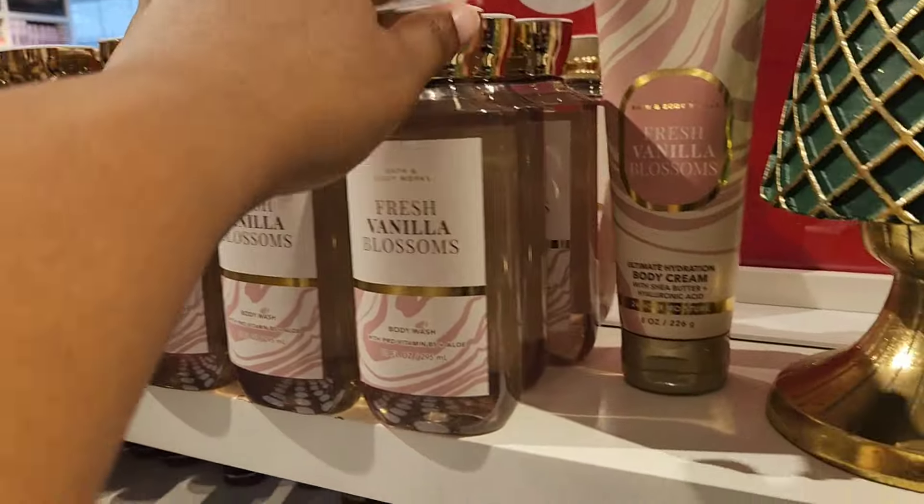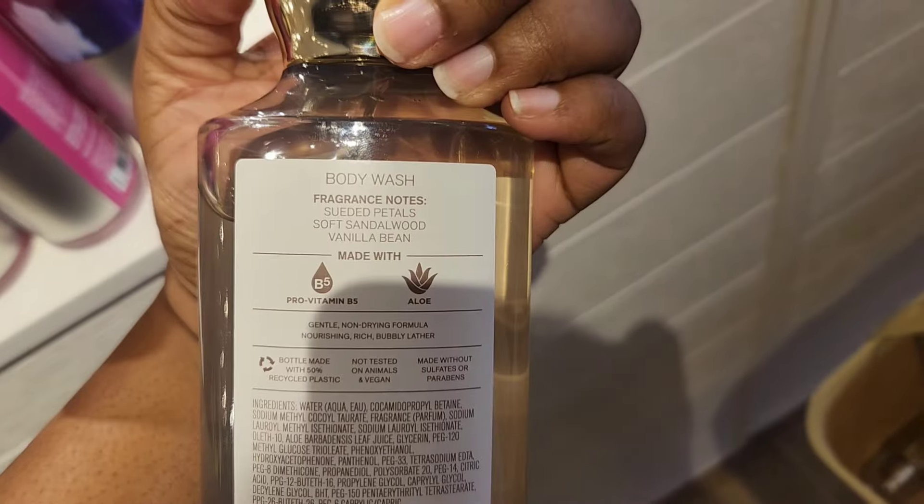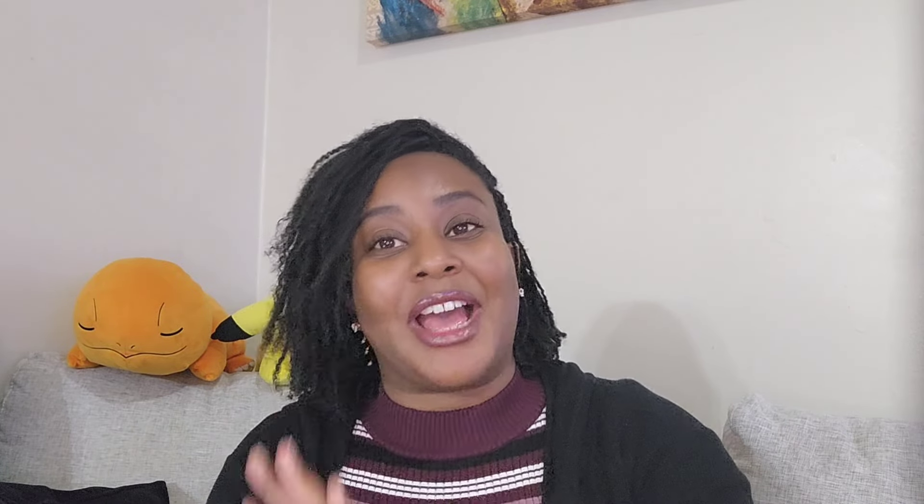Looking around the bins I spotted Fresh Vanilla Blossom — that's really not a favorite of mine, it reminds me of the smell of a Barbie head — but it is on sale. I knew that one was going to go on sale. I'll also get into the Cozy Vanilla Bourbon story a little bit later. Moving on to the 50% off table.